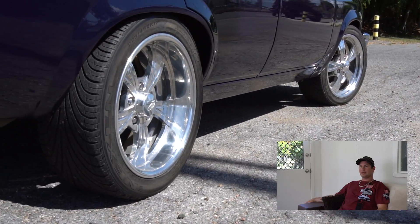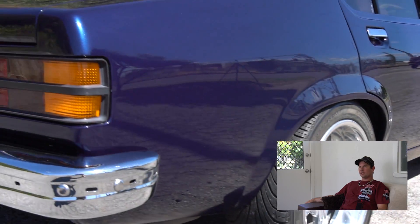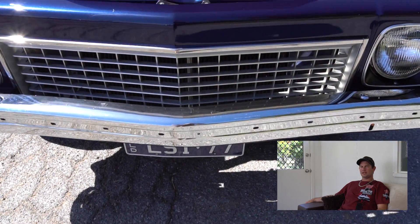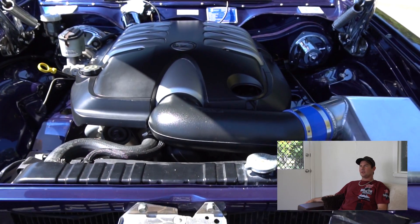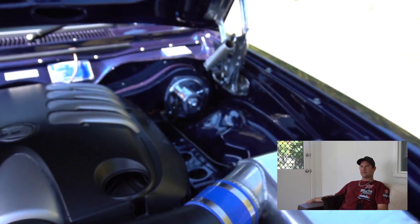My name's Danny, and my car's a 1977 LX Torana. It's a midnight blue paint job, custom metallic paint, but it's purple in most lights. It's got an engine conversion in it — 5.7 litre LS1 and a six-speed manual. Yeah, it's my little toy, my little baby. I've had it for about six months now.